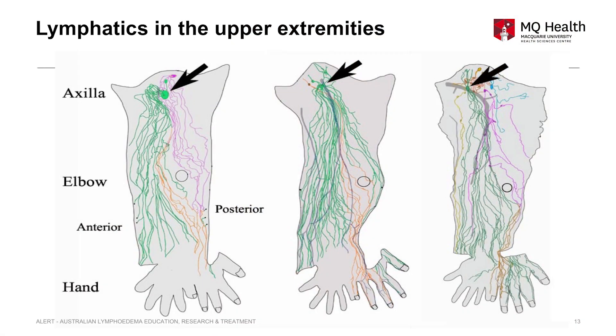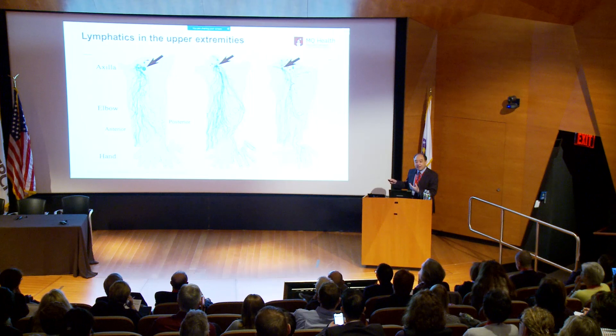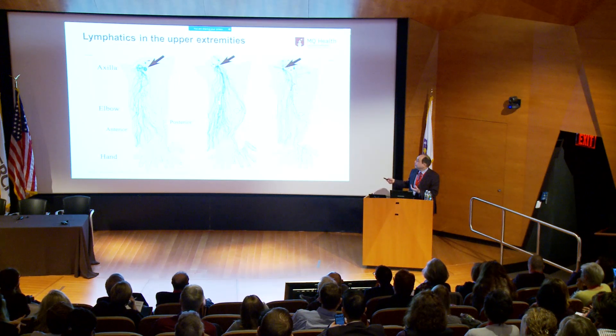I dissected from the distal side to the proximal side, until reaching the lymph node. Once I reached the lymph node, I attached a color to it, and retrogradely attached the same color to the corresponding lymphatic vessel. Now we can see which part of the skin drains to which lymph node. On the medial side, in many specimens, the green-colored territory is dominant — these all go to one lymph node in the armpit.